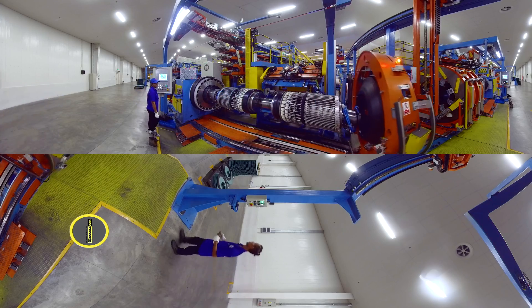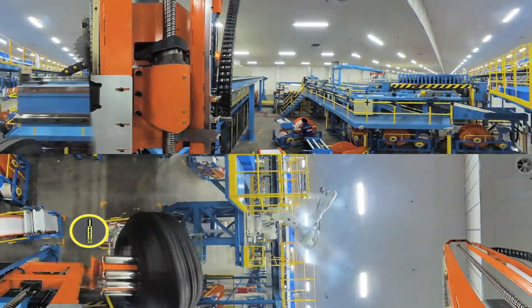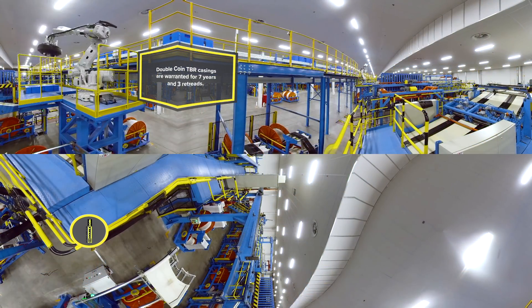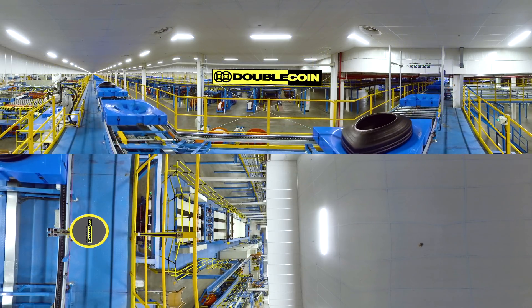The green tire is placed in a blue storage tray, where it is sent to a large refrigerated holding area. The uncured tire will remain in this cooled unit until it is sent, via automated carts, to the final curing process — all controlled by computers.